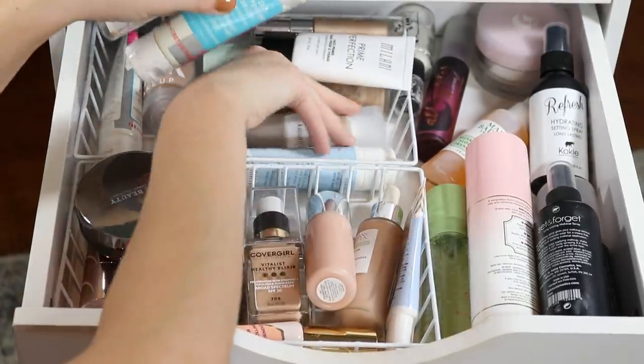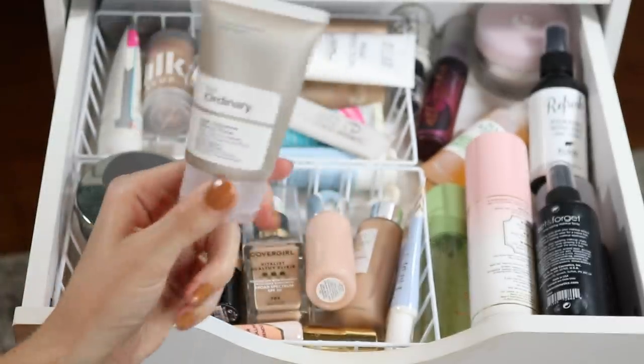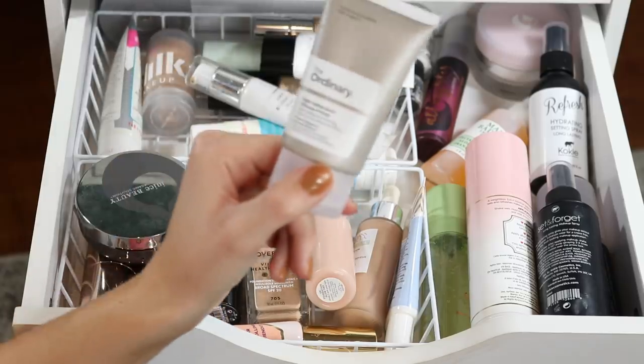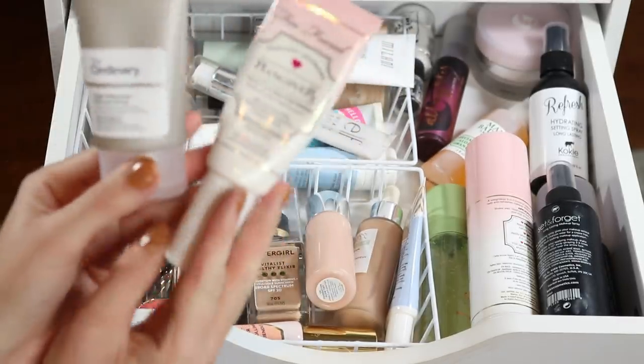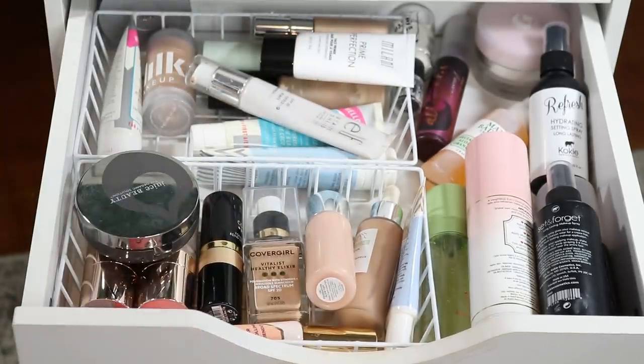Let's hop into the selection. Starting off in the base drawer, I want to go back to this one from The Ordinary — I've only tried it once and I want to keep testing it out so I can share my thoughts. This is their High Adherence Silicone Primer. I still have my Too Faced primer that's in my project pan, so both of these will be in here.